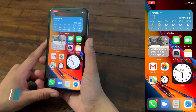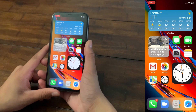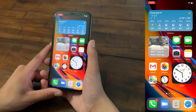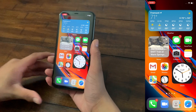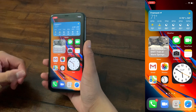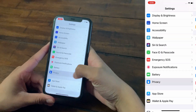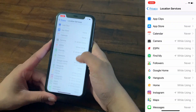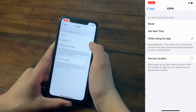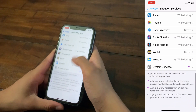The ninth tip is that you can deny apps permission to access your precise location. This new iOS 14 feature not only keeps you more secure but also saves battery life. To do this, go to Settings, scroll down to Privacy, click Location Services, and then go through your apps. For example, I turned off precise location for Camera, and ESPN and Home already don't have access. Toggle this off for apps that don't need your exact location.